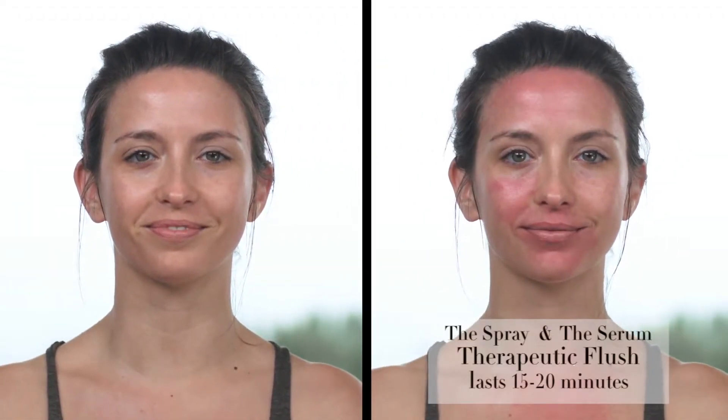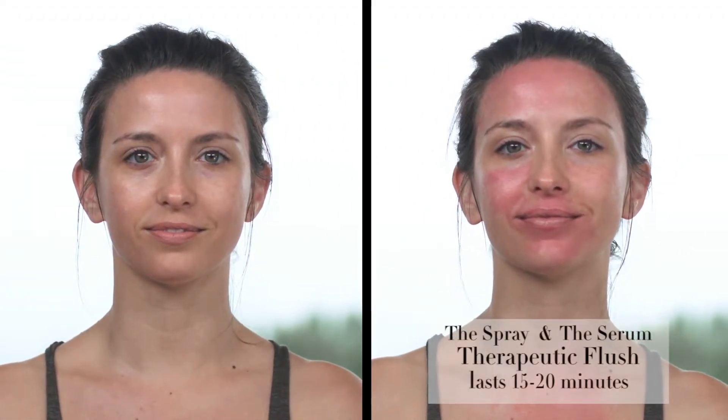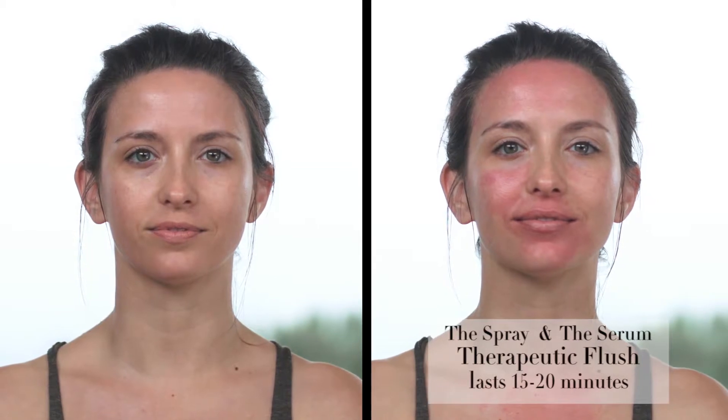The product yields a therapeutic flush, which turns your skin red or pink for 15 to 20 minutes. This is one of the unique characteristics of Face Camp — you can actually see and feel it working.